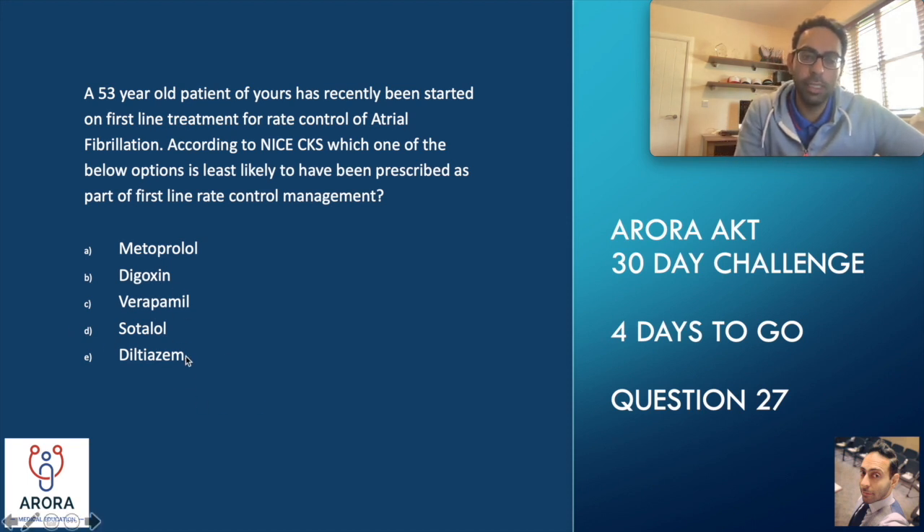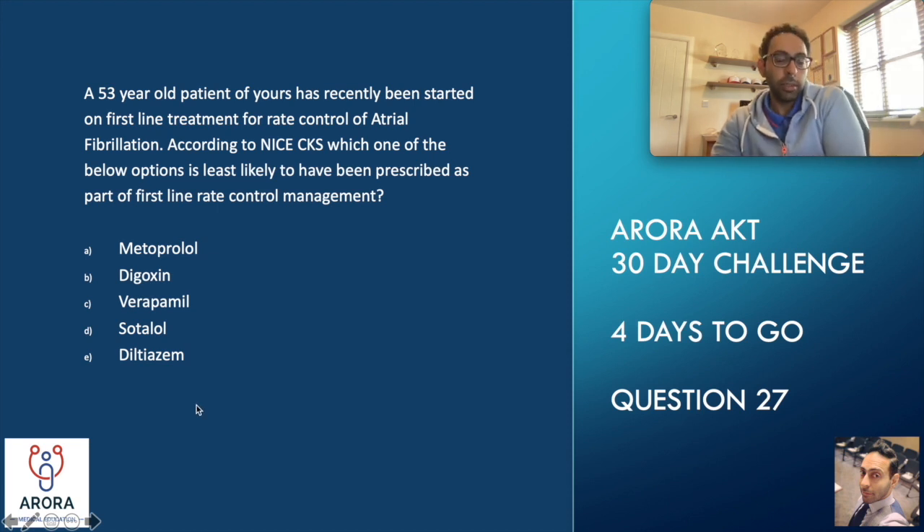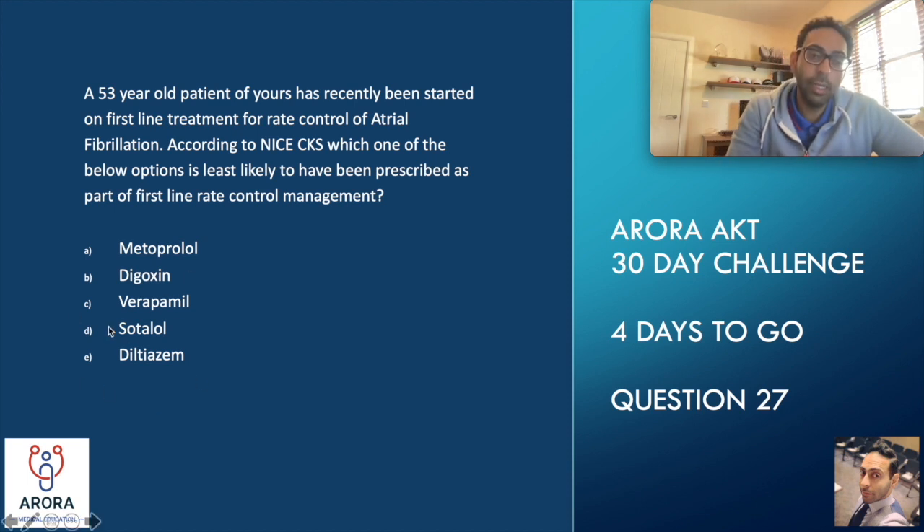The one that you wouldn't use is D — sotalol, an example of a beta blocker, but not a beta blocker that's going to be used in primary care for rate control of AF. All the others can be. Metoprolol is an example of one of the beta blockers — there are several: atenolol, propranolol, metoprolol. Digoxin can be used in certain situations, which we'll go through in a second. Verapamil and diltiazem are both examples of calcium channel blockers that can be used as first-line rate control management. But NICE CKS is very clear that sotalol should not be used in primary care first-line.